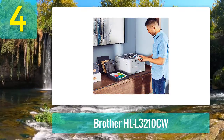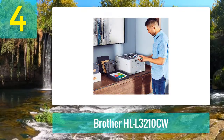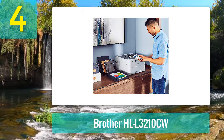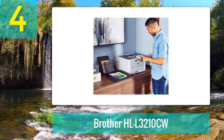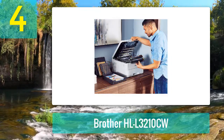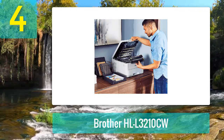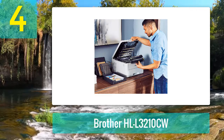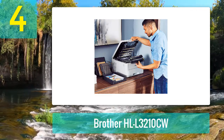It comes with starter toner cartridges that yield around 1000 pages, almost matching the recommended monthly print volume of 1500 pages. This is perfect for businesses and home offices that only very rarely need to print physical copies of documents. The compact size of the printer also makes it great for smaller spaces, letting you tuck it away on a shelf, desk corner, or dedicated cart.